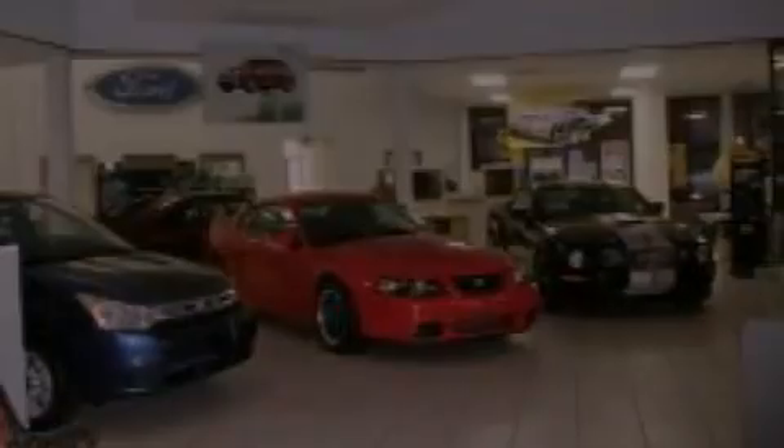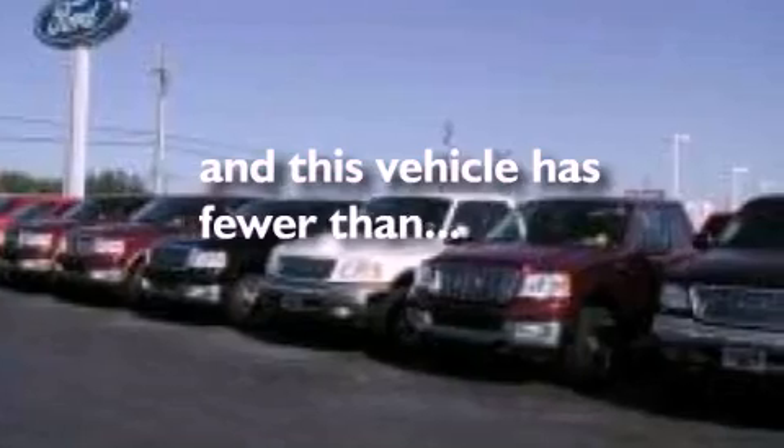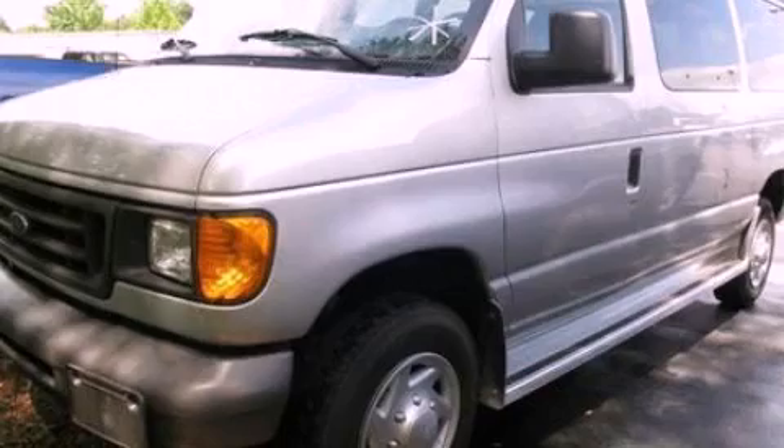Additional features include an anti-lock braking system, a passenger side airbag, door reinforcement beams, and this vehicle has less than 44,000 miles. Call now to find out how you can own this breathtaking vehicle.